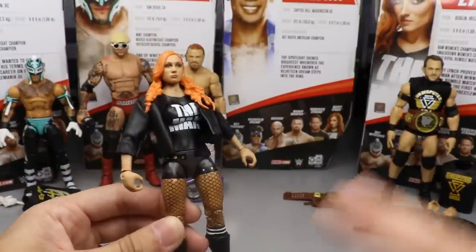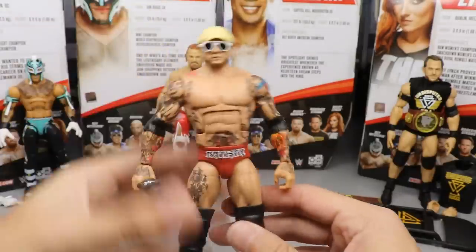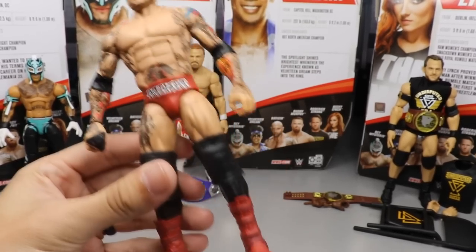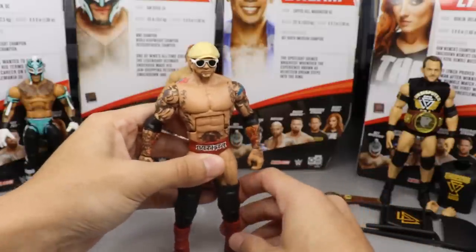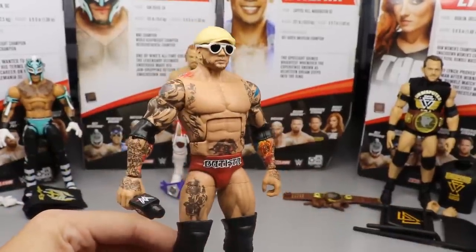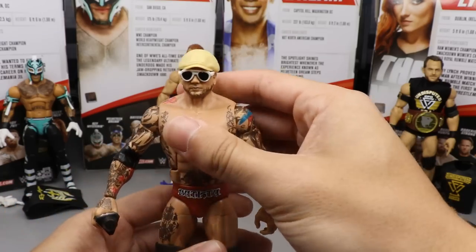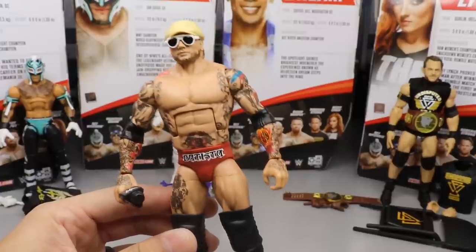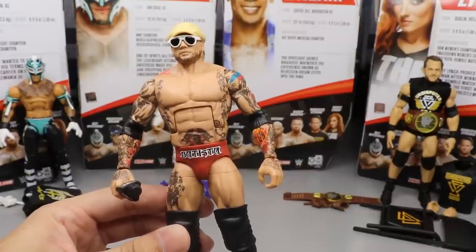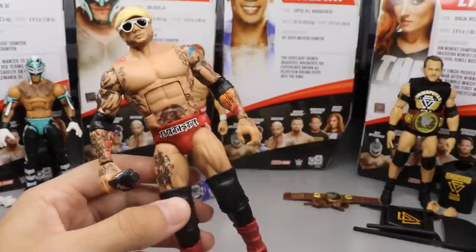This Becky Lynch figure is definitely one of my favorite women's figures in my collection, it's just not good enough to beat out some of the other figures in the set. Coming in at number four is Batista. I love this figure to death — I love that it's updated, the attire, the boots, all the new tattoos, and the head sculpt. Ultimately though, when standing him up, his legs kind of want to shoot out, and the larger knee pads make him harder to pose. His waist isn't as tight as I'd like it to be, so Batista comes in at number four.